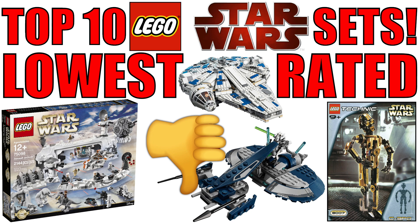No poly bags, no micro fighters, no planet sets, no buildable figures, no value packs, and no advent calendars can be counted for this list. Also there has to be at least two user reviews on a given set for it to be on the list. Otherwise one review is too small — two isn't a whole lot either but it's better than one.